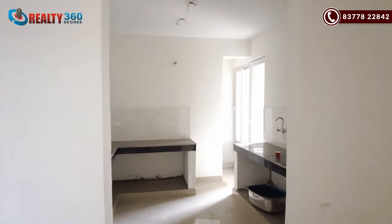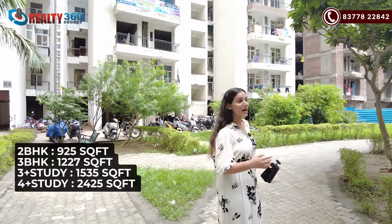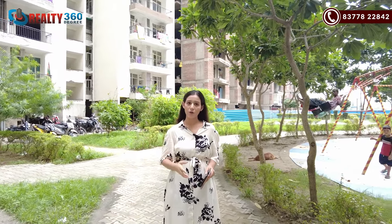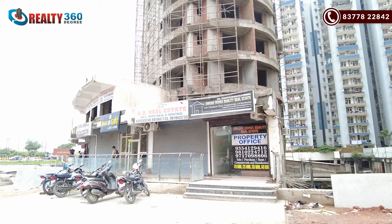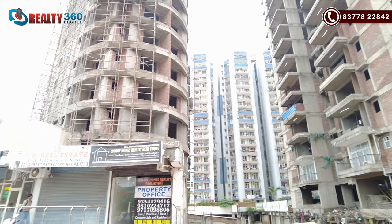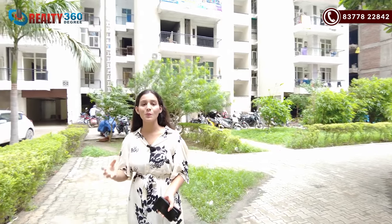In the project you have 2 BHK, 3 BHK, 3 BHK plus servant, and 4 BHK plus servant units available. You will get the sizes on screen. Apart from that, there is also a commercial tower in this project with shops on the ground floor and first floor, and studio apartments on the upper floors. This commercial is sold out and the shops are in operational condition, meaning basic daily needs are covered. There is also a commercial complex within the society.